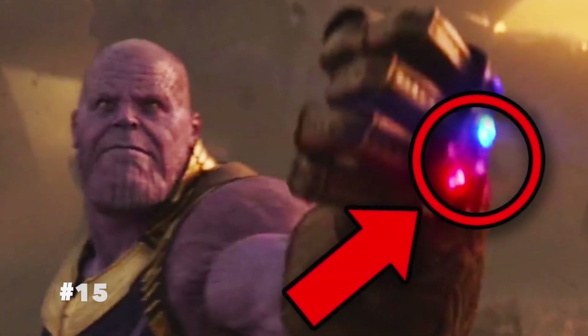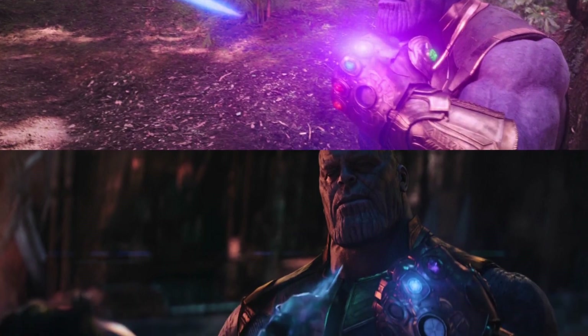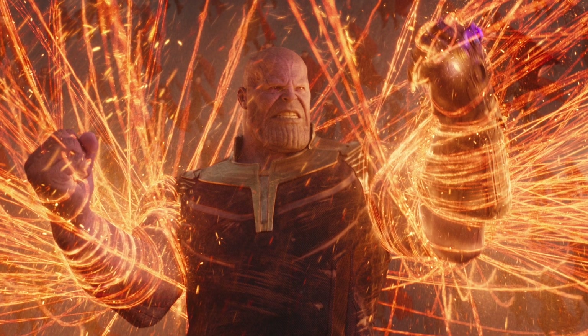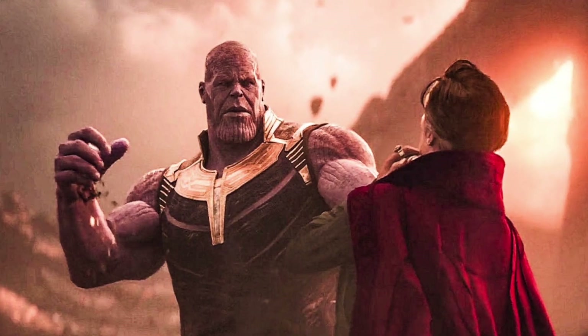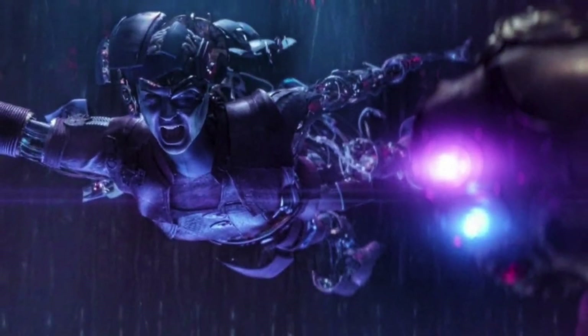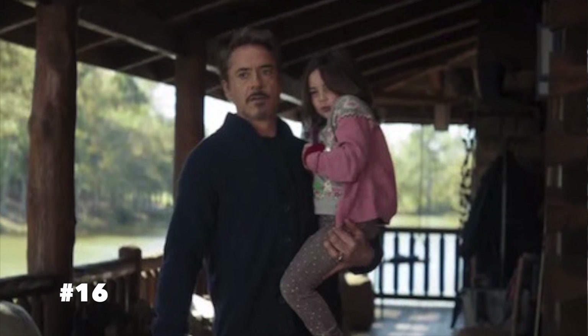Number fifteen: the usage of the Infinity Stones by Thanos is often overlooked. The gauntlet glows to show which stone he's actively using, and the combinations get really interesting. He uses the Soul Stone to search for the real soul behind Doctor Strange's multiplication spell, then the Power Stone to eliminate the copies. In another scene, Thanos uses both the Space Stone to pull apart Iron Man's robotic limbs and the Power Stone to enforce the pain.